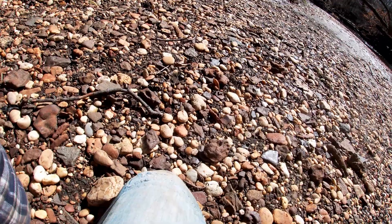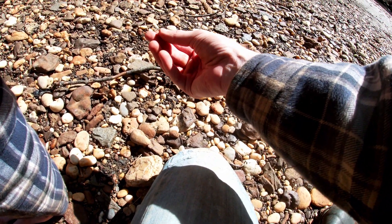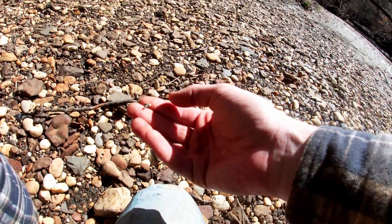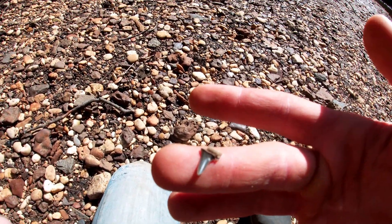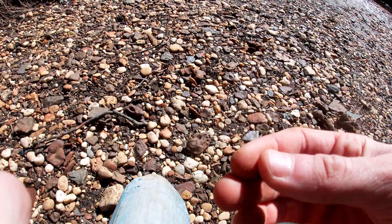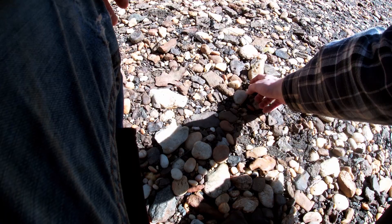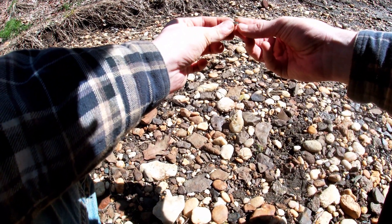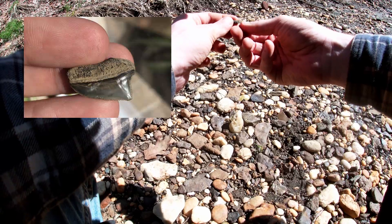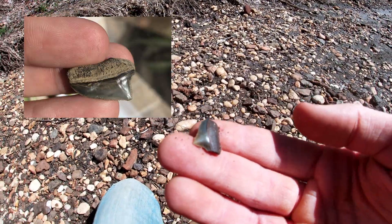Here's a cool one — a sawfish tooth. Pretty nice. Here's a pretty good one too — a little bit broken, but it's got a nice color to it, just missing half the root. This looks like the root of one right here. It's a good crow shark — a little bit of breakage on the root on each side, but it's a good size and a really nice color too.